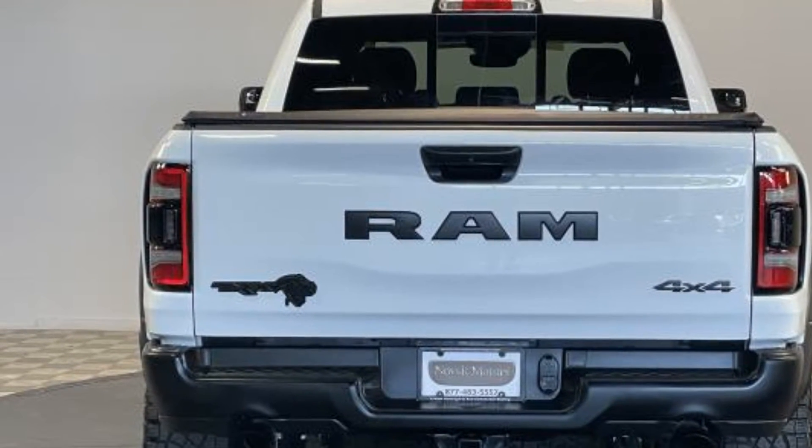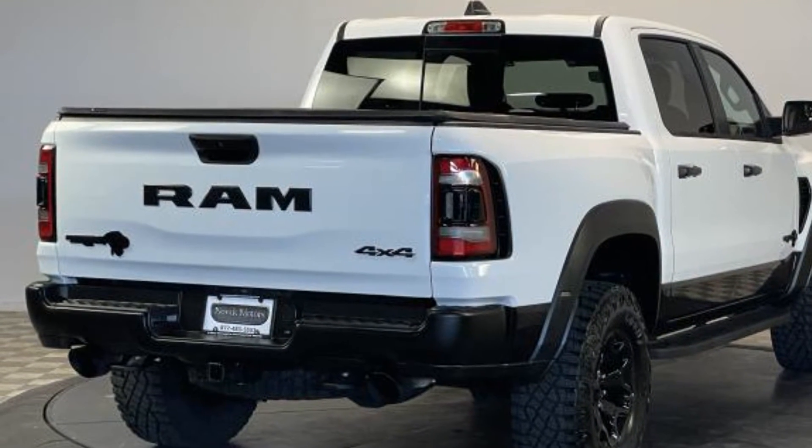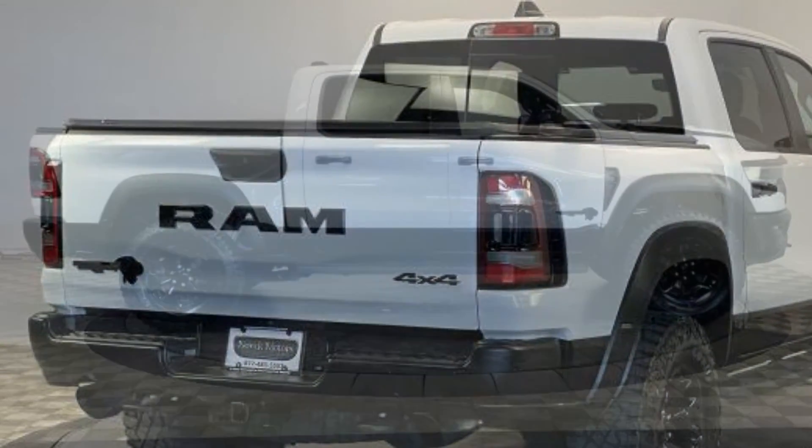Keyless start, auto climate control, keyless entry, front bucket seats, steering wheel audio controls. We're here to help you find what fits your lifestyle.